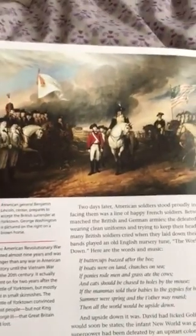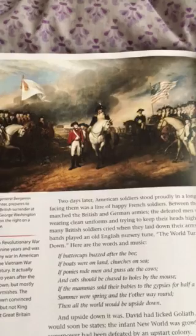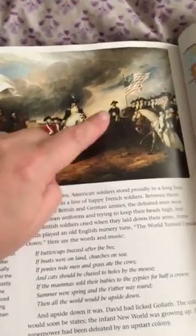Here's a picture of American General Benjamin Lincoln in the center, preparing to accept the British surrender at Yorktown. George Washington is pictured on the right on a brown horse.